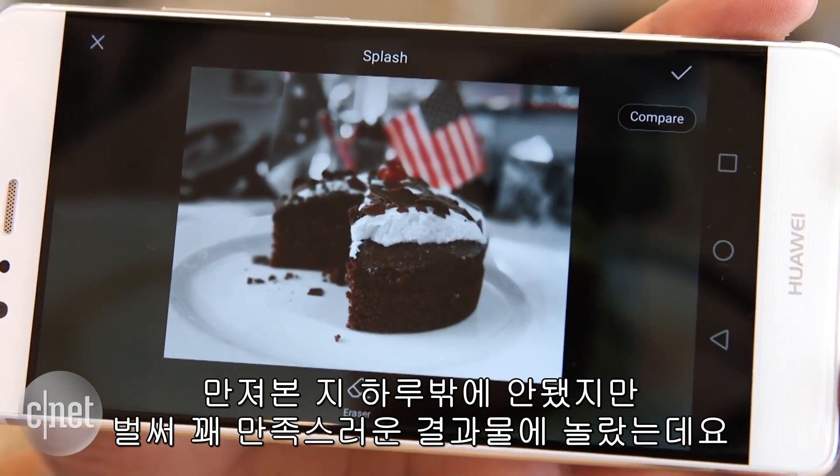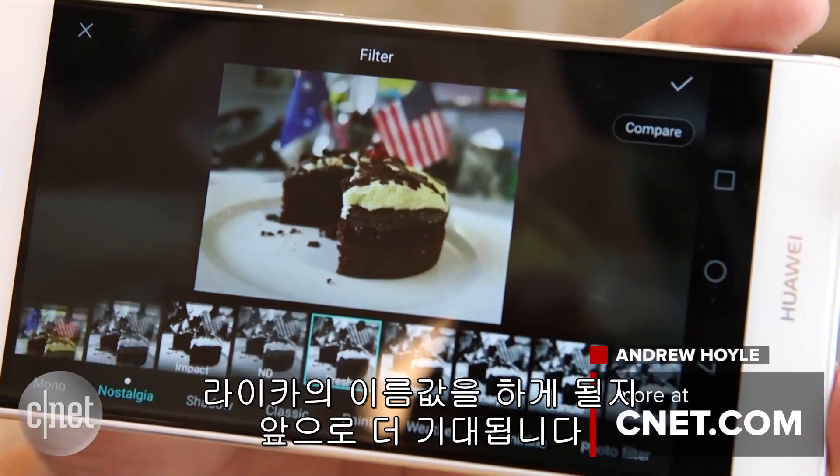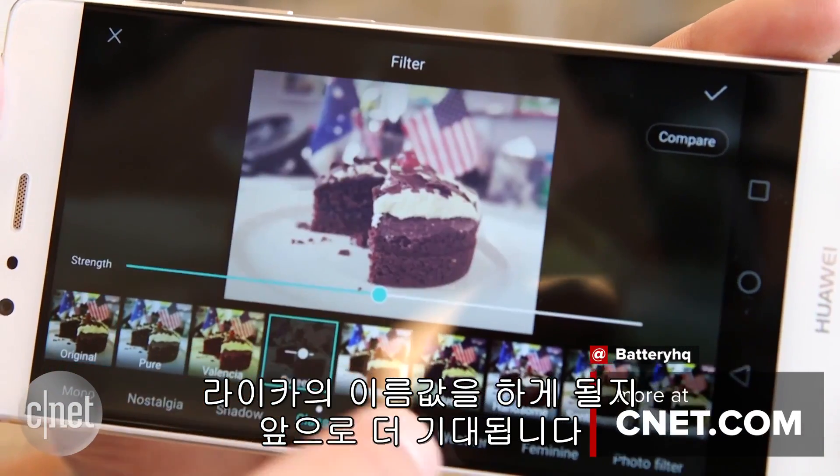It's early days yet, but I've already been impressed by some of the results I've got from the P9's camera. I am really looking forward to getting to grips with it to see if the Leica branding lives up to expectations.